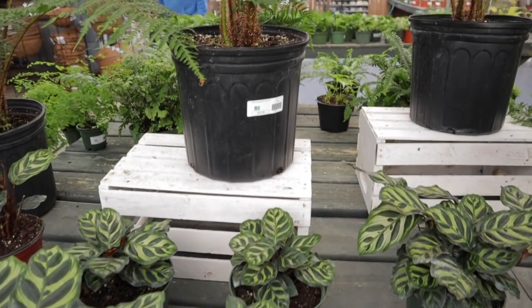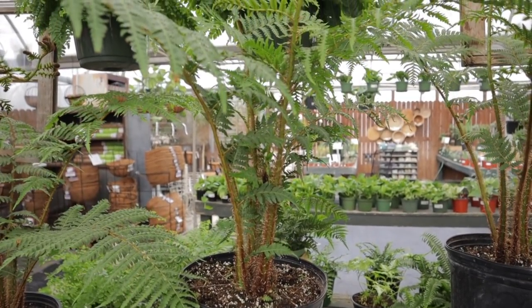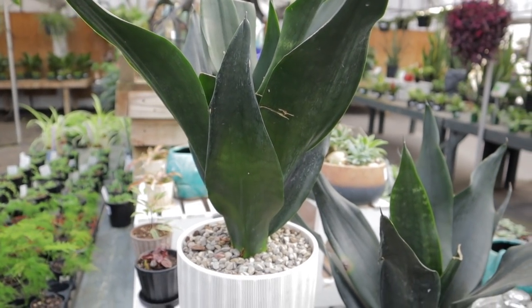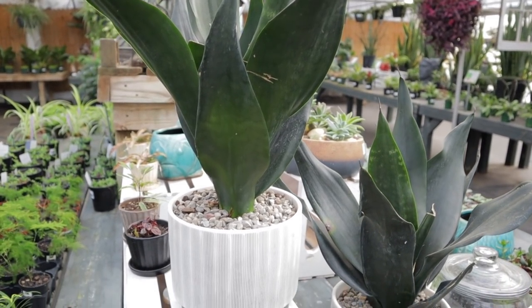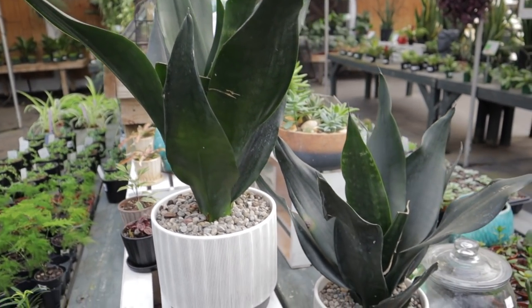I love these Australian tree ferns — they're so cool looking, they're $52. Look at these beautiful Sansevieria — I just love how it's that solid grain color, you don't see that very often. They have it potted up in this amazing planter for $29. That's a great deal!